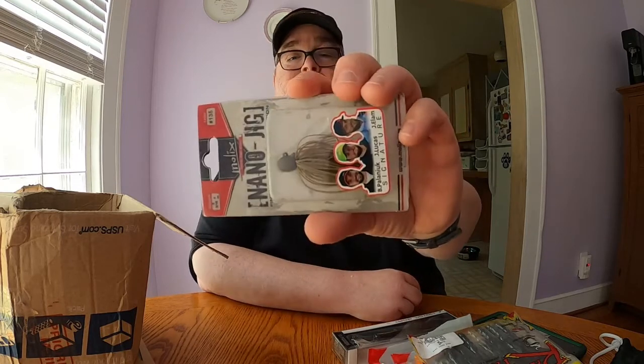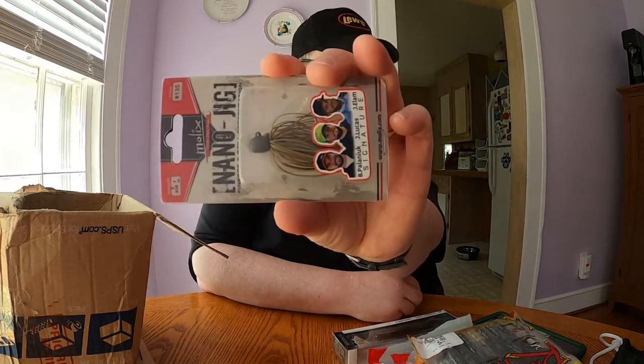The next thing is a nano jig, three-sixteenths of an ounce. The color is number 135, but it looks pretty much like a green pumpkin. So the nano jig in three-sixteenths of an ounce in green pumpkin.